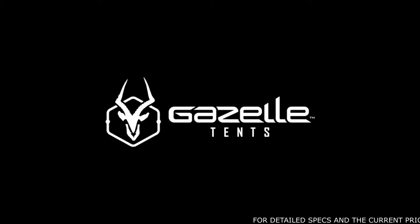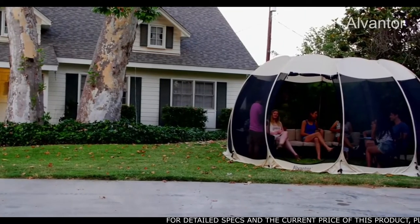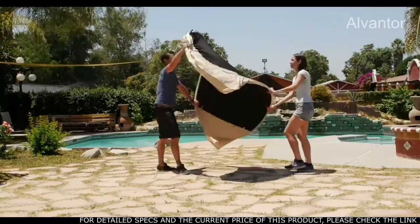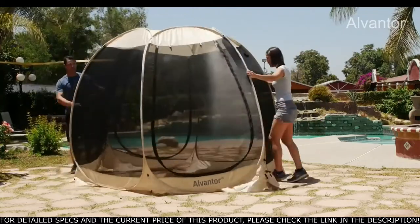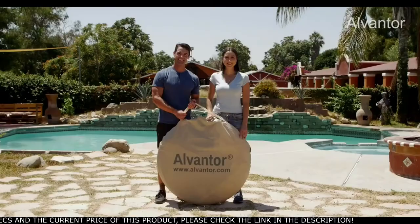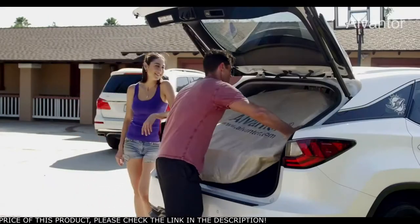Introducing the Alvantor Screenhouse — the pop-up lightweight screenhouse offering a cool, bug-free experience no matter what the occasion. The Alvantor Screenhouse pops up in minutes with minimal effort and no assembly. This design is innovative, patented, and lightweight, and can be easily carried by one person wherever you need it, fitting in any car trunk.